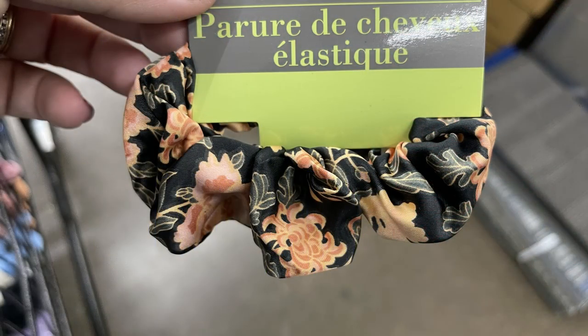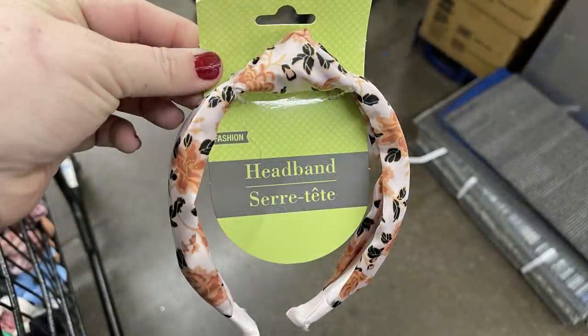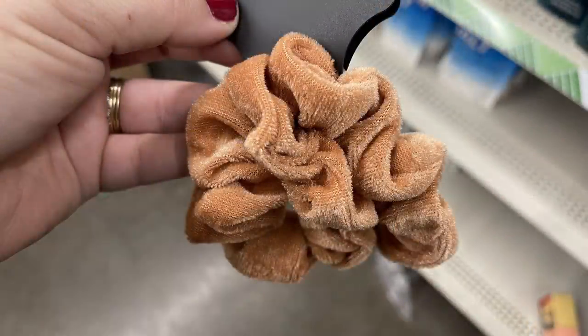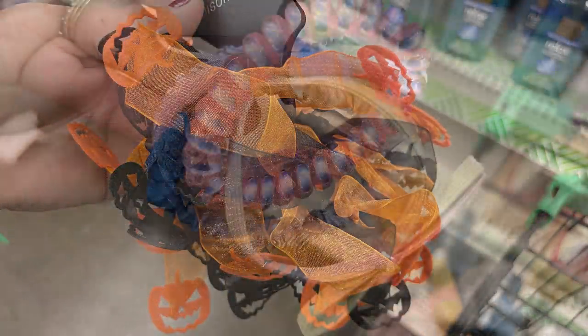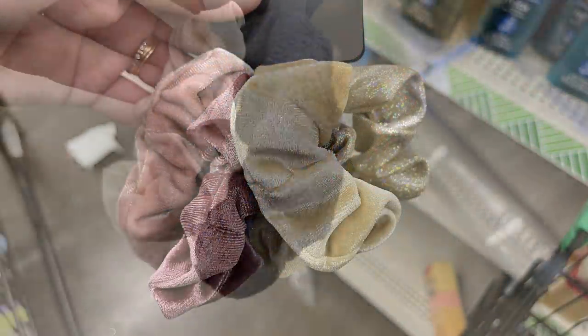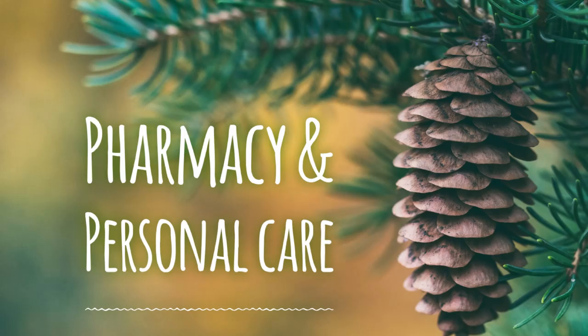Over in hair care they had these new scrunchies with flowers, which were so pretty, and some coordinating headbands. They also had a whole bunch of new Madison Tyler scrunchie sets — depending on which pack you get, you get anywhere from two to five scrunchies. There were lots of varieties, even some for Halloween, though some sets didn't really coordinate, so they may have been bundled together to sell.